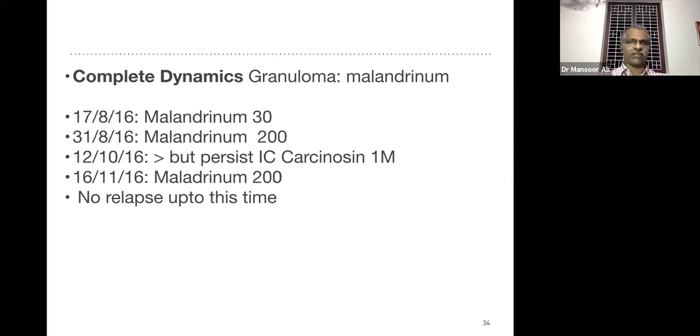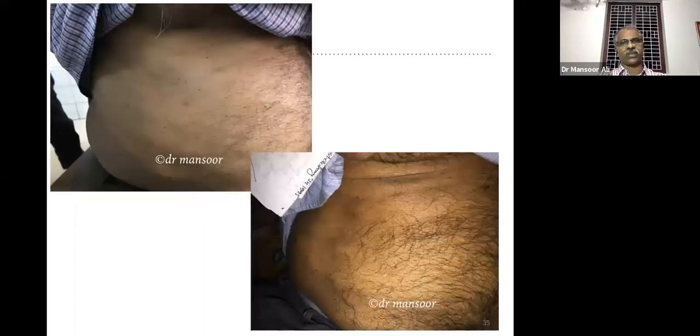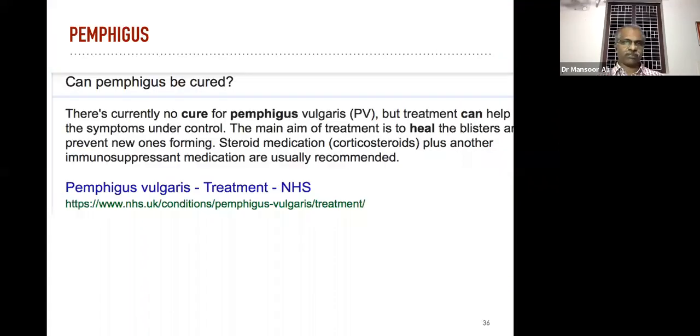This is the second photograph after Carcinosin 1M followed by Malandrinum. The lesion is completely relieved. So — granuloma annulare. Now what about pemphigus? The majority of skin complaints are of cosmetic importance also, because nowadays patients are highly concerned about their external appearance.